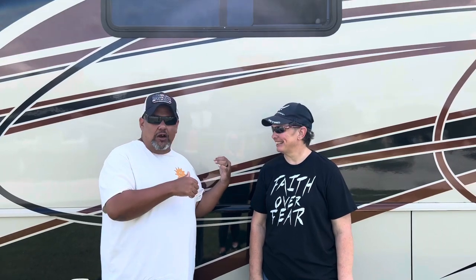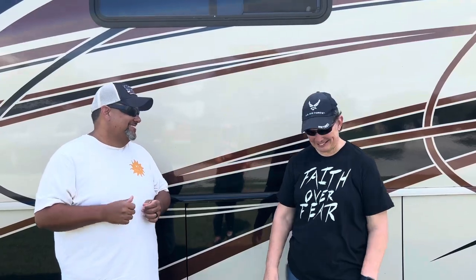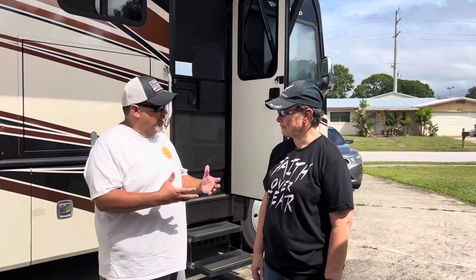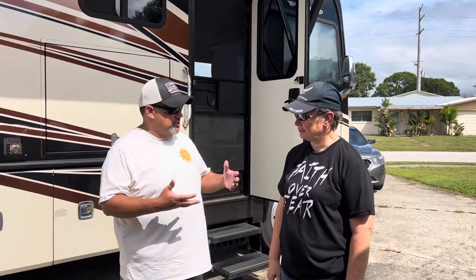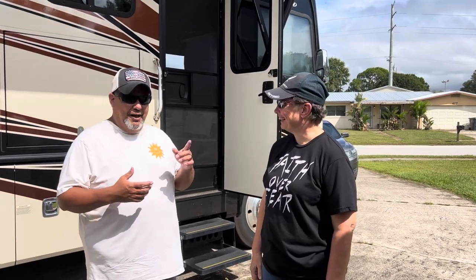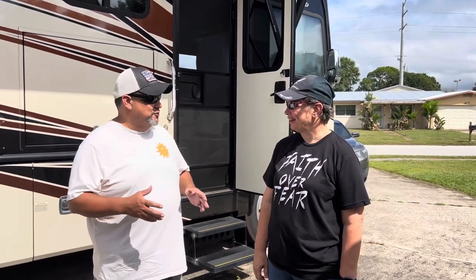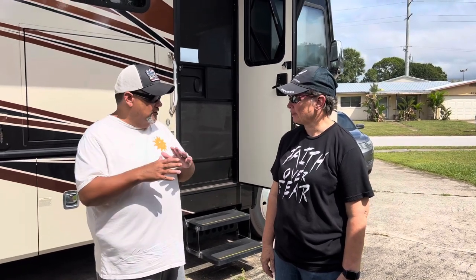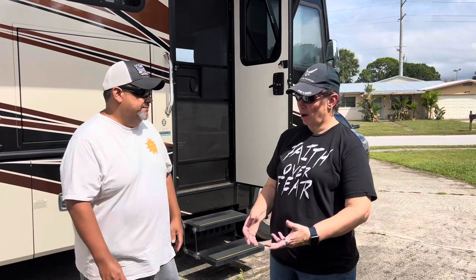We already walked through Chris's RV — there are no bad smells, it actually smells amazing, and she's done some renovations that look great. Now we're starting the walkthrough right in front of the RV. When you pull up, one key thing to avoid is what Chris calls a 'dumpster fire' — you want to make sure it doesn't look like a disaster from the outside.